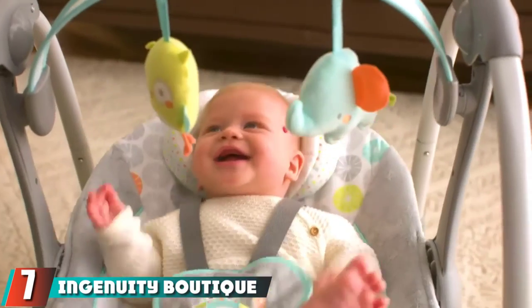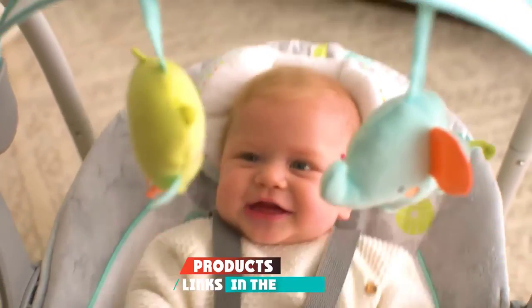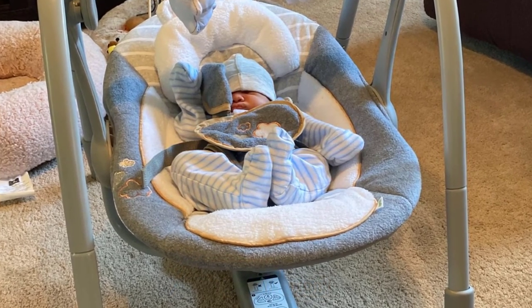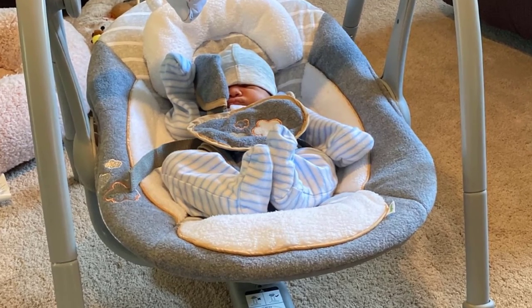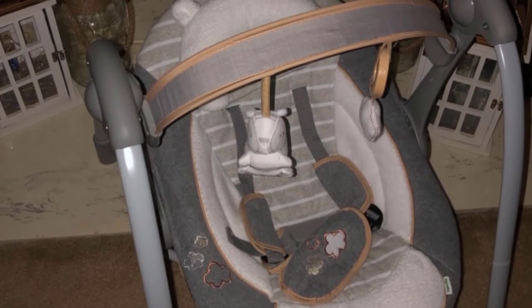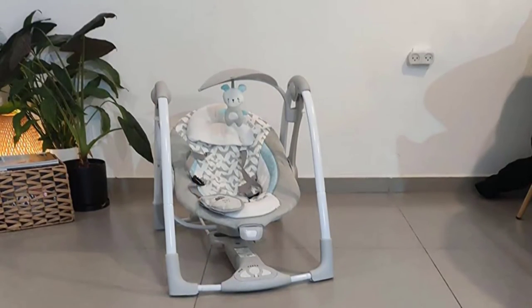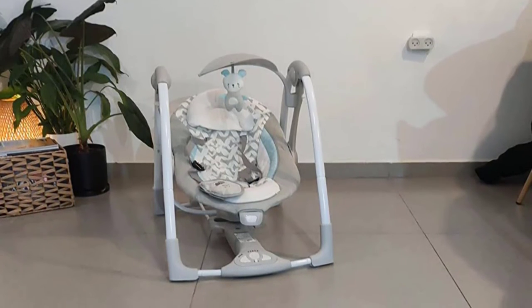At number seven we have the Ingenuity Boutique Collection Swing. With a rocking design, this product is more than a baby swing — it comes with five swing speeds to suit your baby's mood. The compact design fits in small spaces and is easy to transport. Features include toys, eight soothing melodies, and three nature sounds. It's built with a sturdy structure supporting up to 20 pounds, and the swing movement helps your baby easily fall asleep.